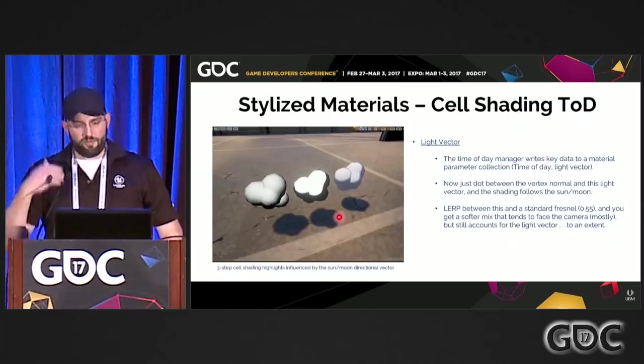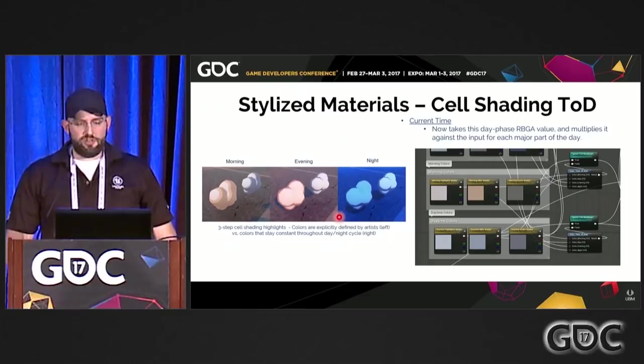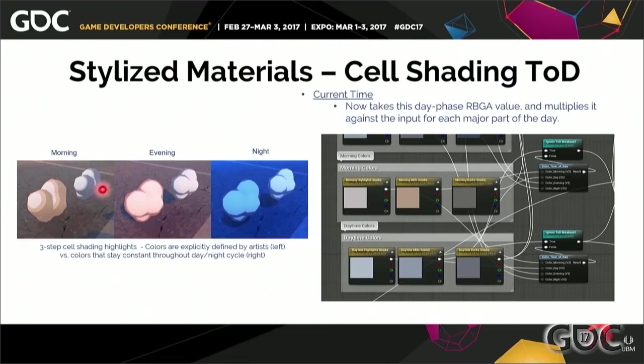In addition, we can do artist-derived highlight colors. Some examples use the same exact three colors regardless of time of day, though you'll see a more blue shift at night. But using our own functions to change those colors based on time of day gives you much more artist-friendly control, and you can give it a lot more style — make it feel romantic or anything like that.